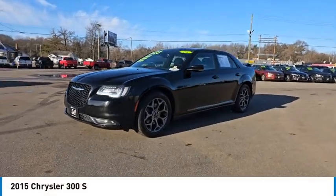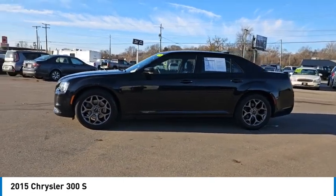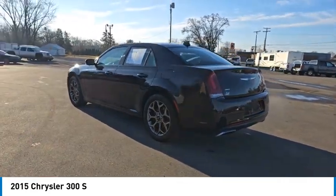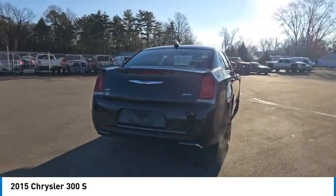Looking for the right vehicle? Check out the 2015 Chrysler 300. The Chrysler 300 combines sport and luxury in one unique and powerful package. If you're looking for elegance and performance, the 300 delivers and is priced below $20,000.